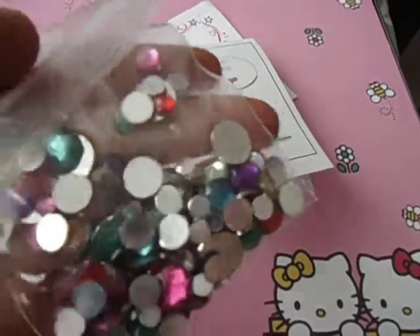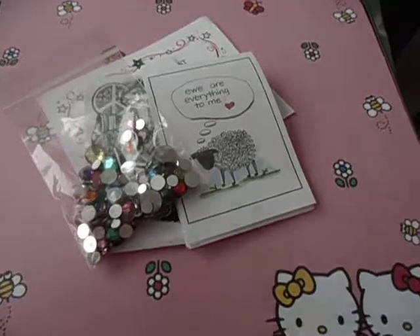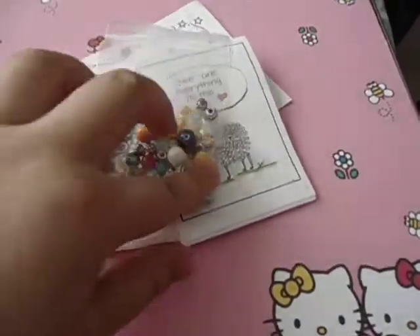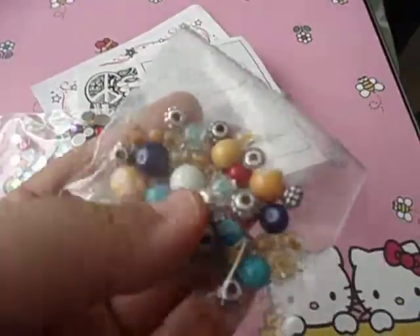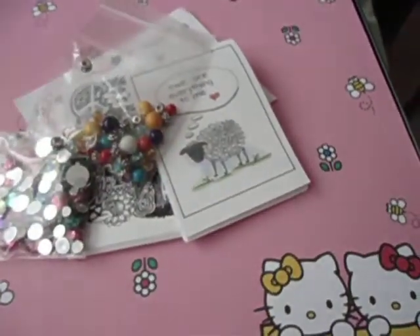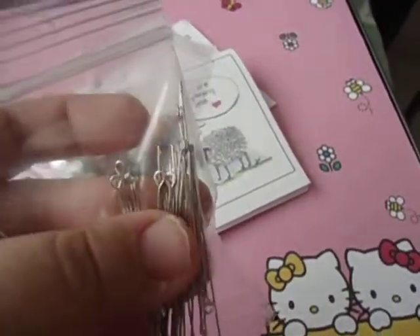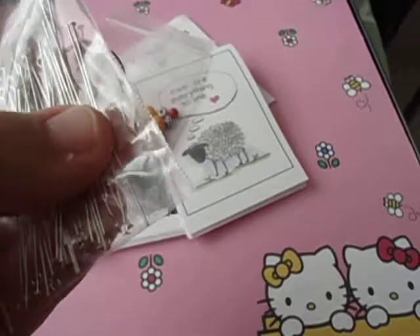She also gave me some sorted beads — thank you so much, these are so nice. I love the sizes and variety. And then with that comes findings, so there are long eye pins and some head pins.